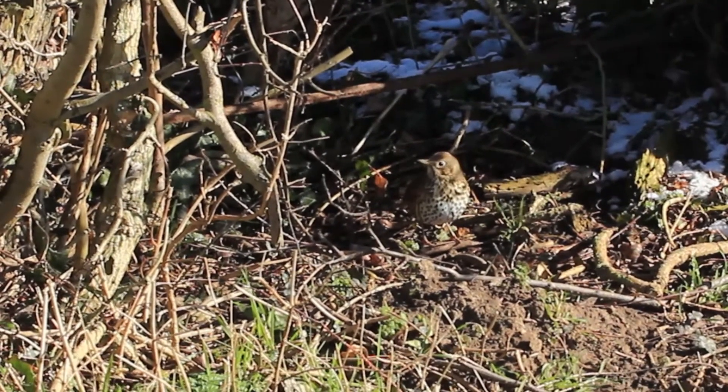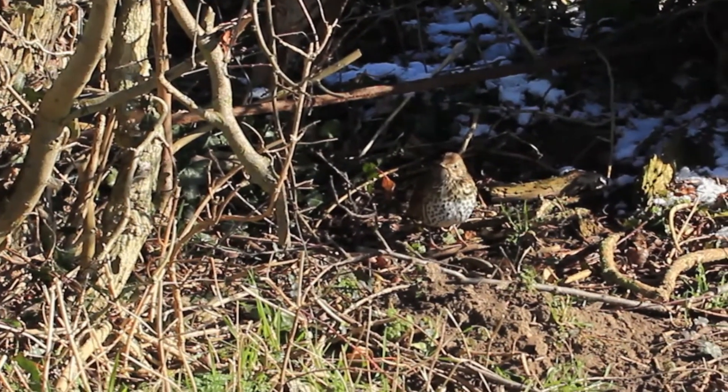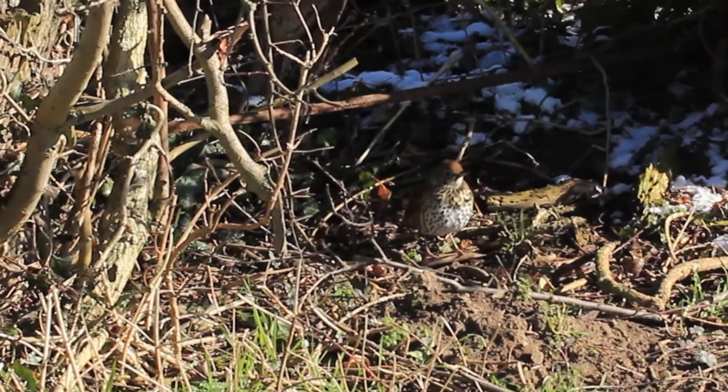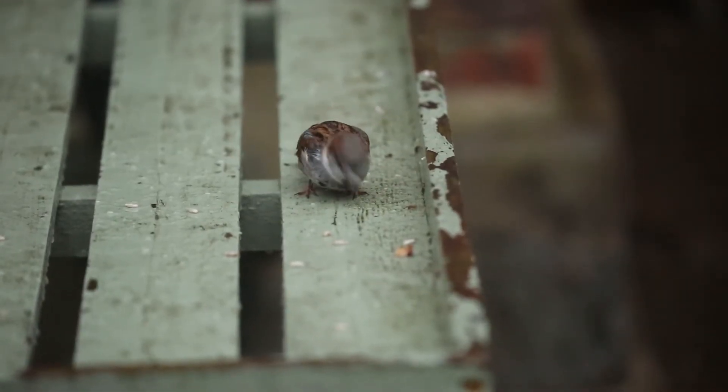The survey has also been good at ringing some alarm bells by spotting the declines of several species, notably the song thrush, but also what was once a really common bird, the house sparrow.